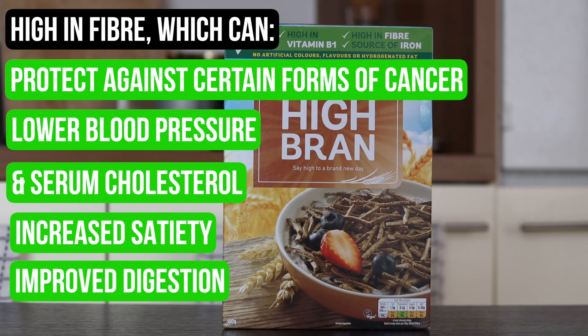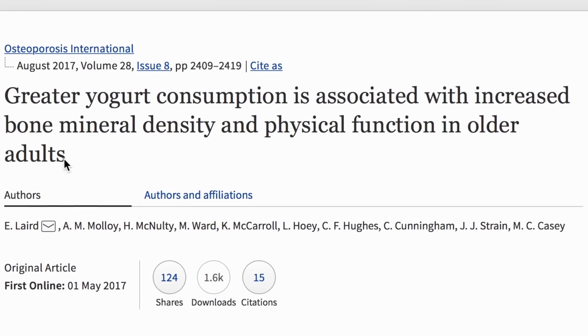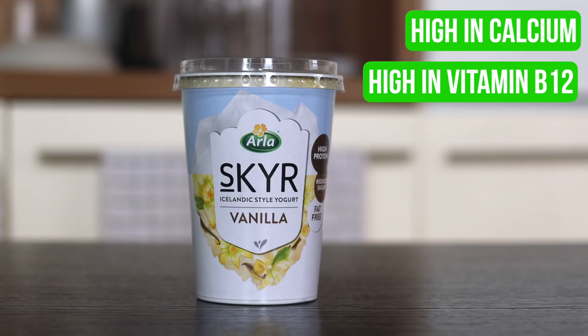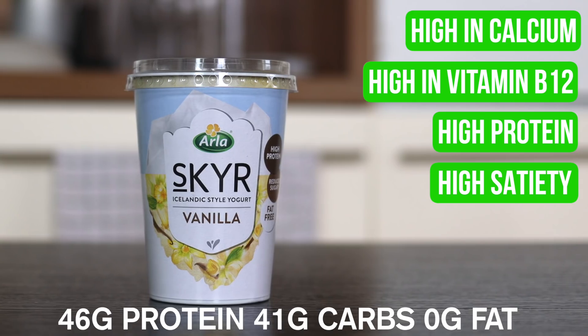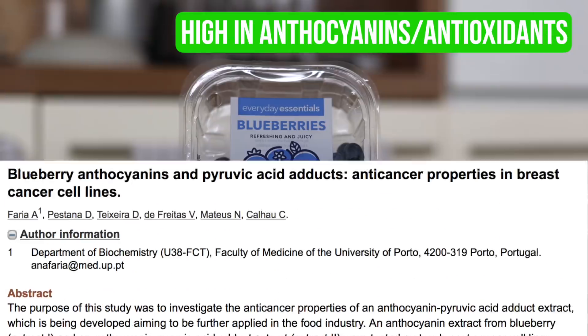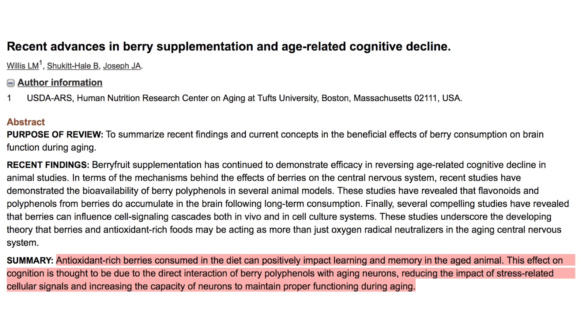Some but certainly not all types of fiber have also been linked with increased satiety, which might make it easier to stick to your calories if you're cutting. Wheat bran has been associated with improved digestive function and decreased reported feelings of bloatedness. The big one we hear about dairy is that it's good for your bones, and it definitely does contain a lot of calcium and also B12 — becoming deficient in B12 can really mess you up. This particular skyr also contains a smashing 46 grams of protein. Blueberries contain outrageous levels of anthocyanin, which seems to be anti-cancerous, and the antioxidants in blueberries also appear to aid brain function and delay mental decline.